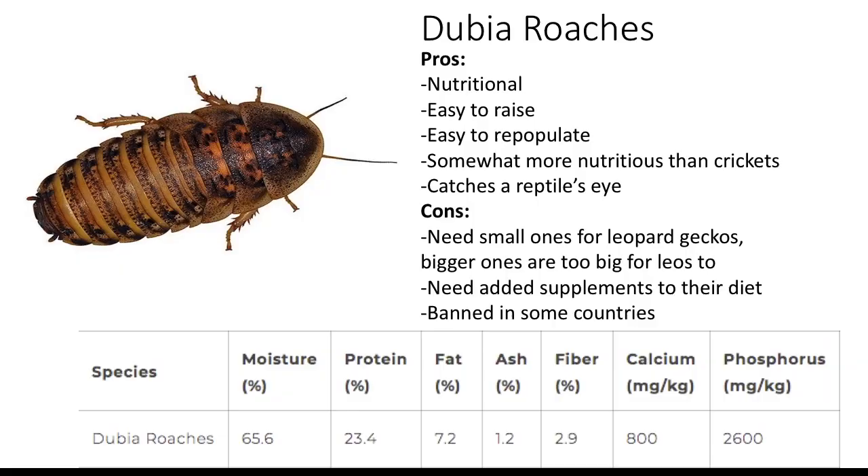Dubia roaches — a small or big, depending on who you are, wiggly insect who, if they take after other roaches, can't drown easily and are somehow difficult to kill. Their pros are that they're nutritional: they have the most amount of protein, a decent amount of fat, and the right amount of moisture. They're easy to raise, repopulate, and most likely to catch a reptile's eye.